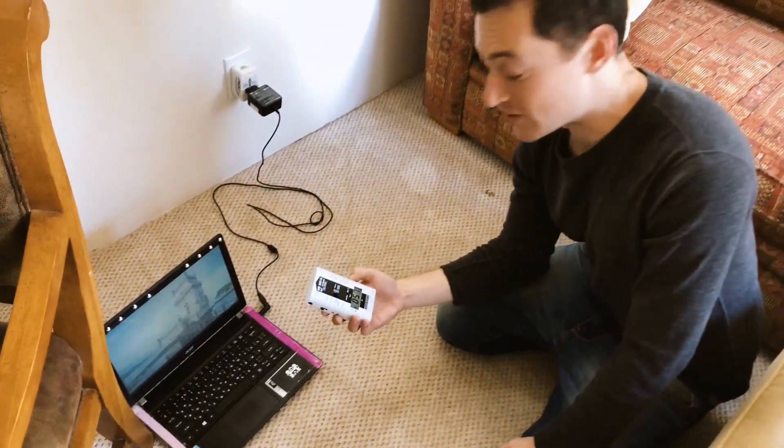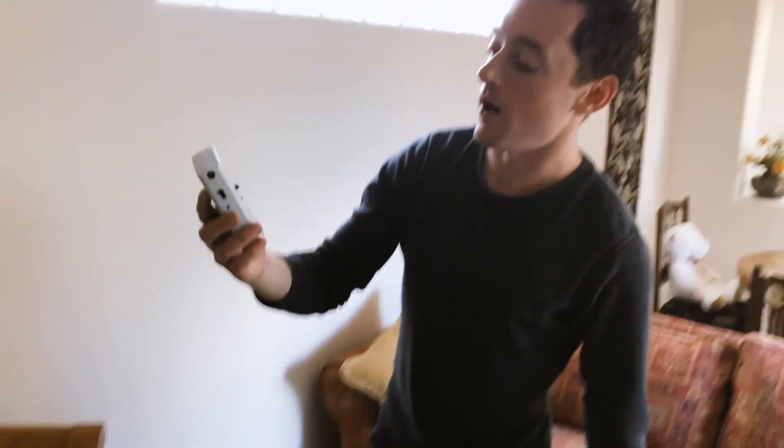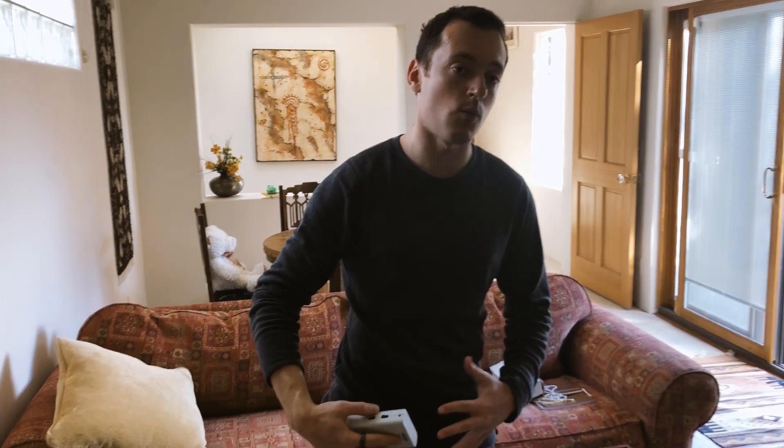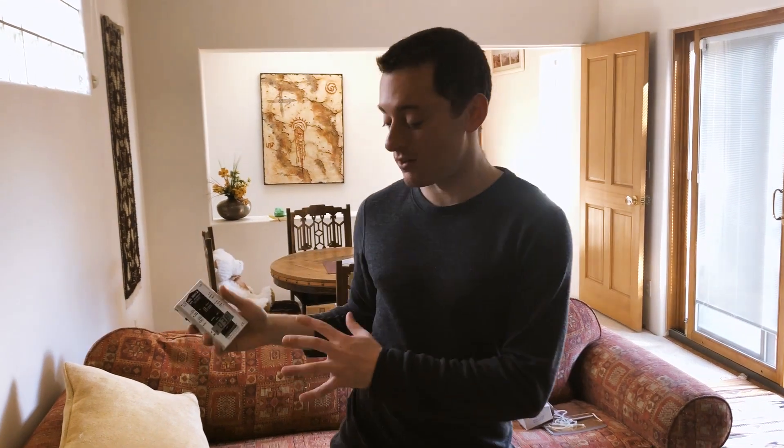I hope through this video and the quick measurements I just did using the Gigahertz Solutions meter, you saw that the computer emits very, very high electrical fields and magnetic fields when it's plugged into electricity, or in general when you put it on your lap. This may be one reason why more people are experiencing infertility and related issues.